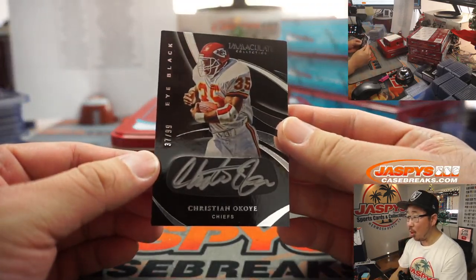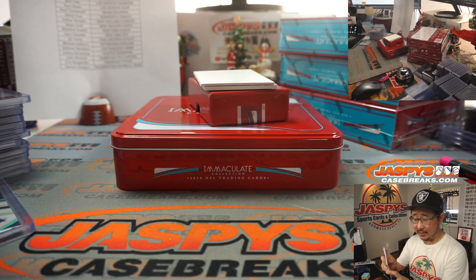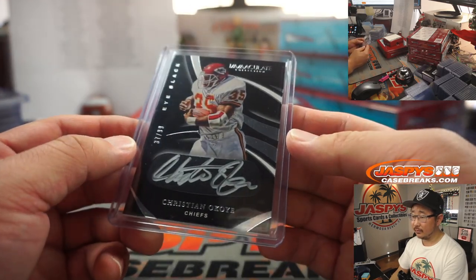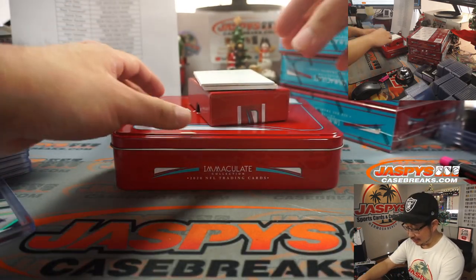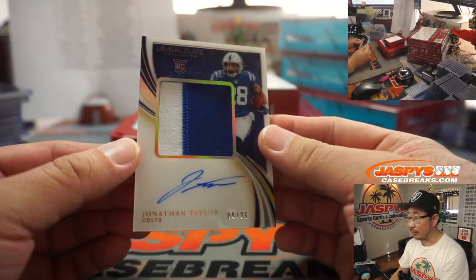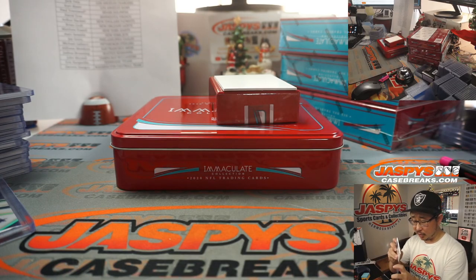We've got Christian Okoye, 37 out of 99, iBlack silver ink autograph — the Nigerian Nightmare, as they called him back in the day. Kansas City — that's for Roy. And there's Jonathan Taylor for the Blue Horseshoes, 8 out of 25 — big two-color patch and autograph for Kurt and the Colts.